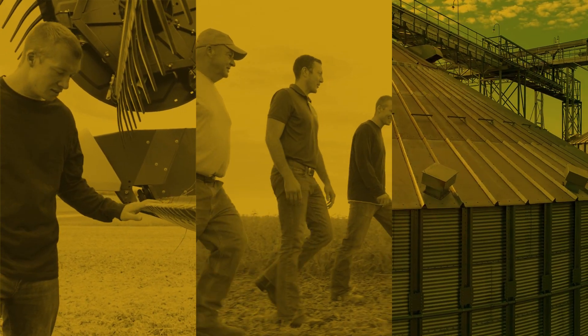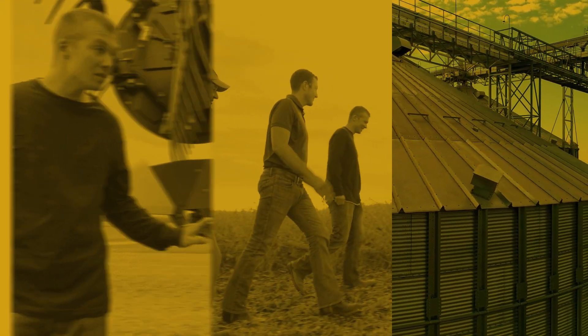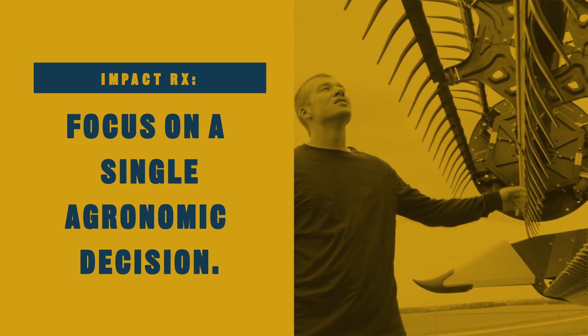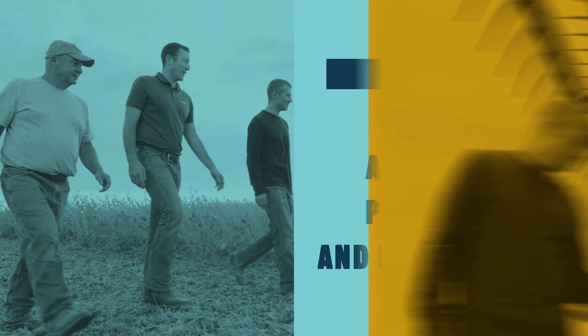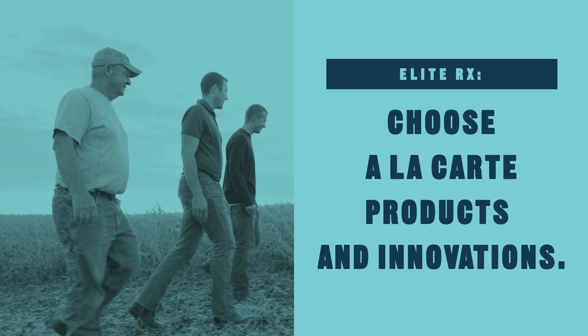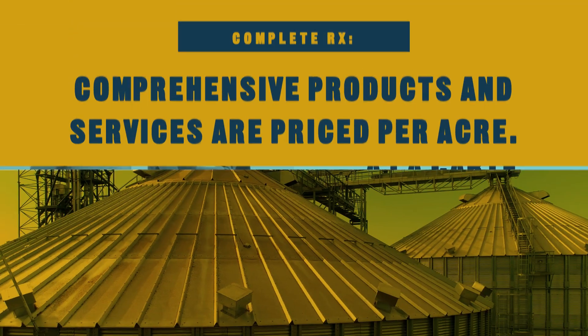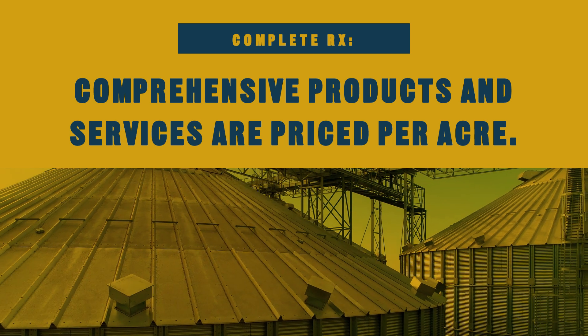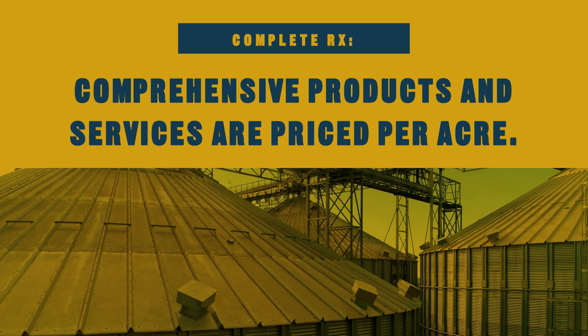There are three tiers of service tailored to grower and farm needs. Impact RX allows growers to focus on a single fundamental agronomic decision. With Elite RX, growers can choose from an a la carte menu of products and innovations from most major manufacturers. Complete RX provides growers a comprehensive set of products and services tailored to their farms, price per acre.